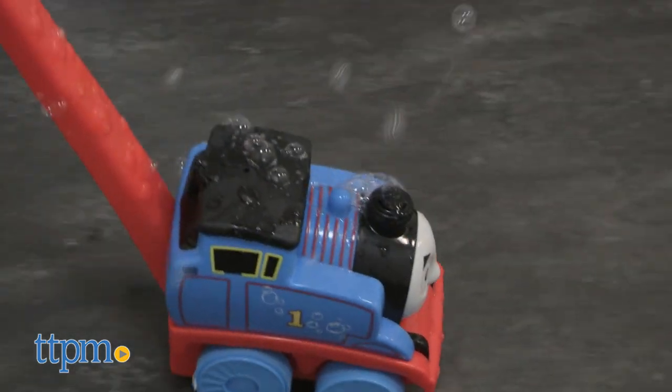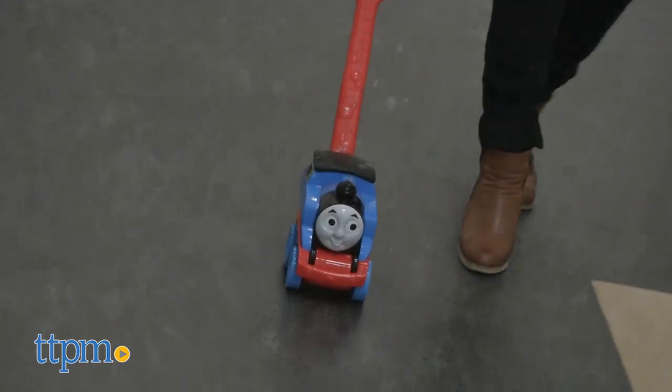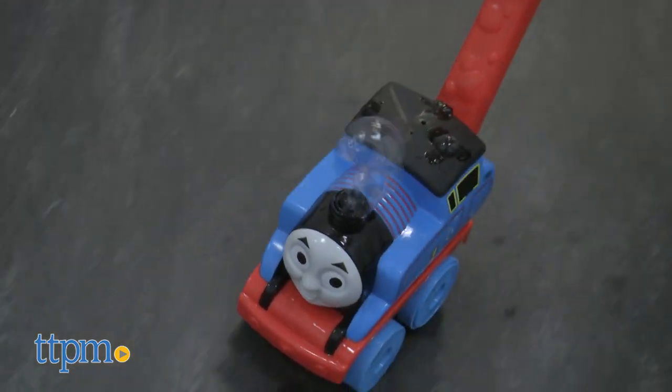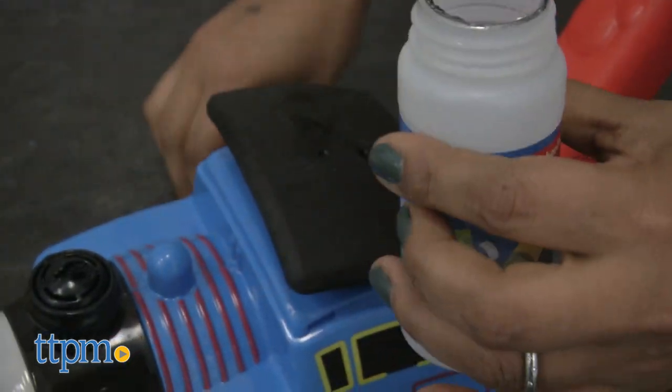This themed push-along toy is perfect for beginner walkers and a great welcome for springtime outdoor play. It encourages kids to get outside and take this bubbling Thomas along for a walk, and will be a new way for Thomas & Friends fans to engage with their favorite blue engine.